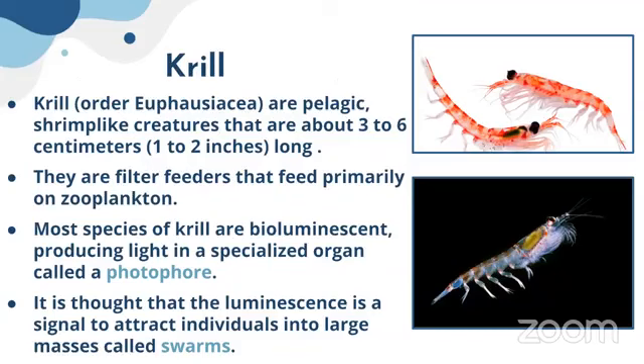The next group is krill — these are also mandibulates. They are pelagic organisms, living in the water column rather than the bottom. They are small creatures, growing from three to six centimeters long. They are filter feeders and feed primarily on zooplankton. Most species of krill are bioluminescent — here you can see how they appear during the night, producing light in a specialized organ called a photophore.